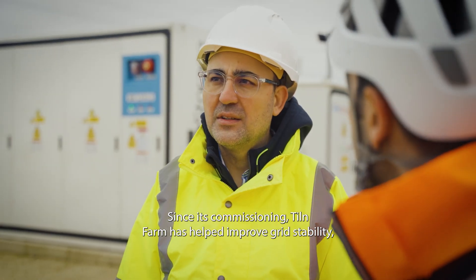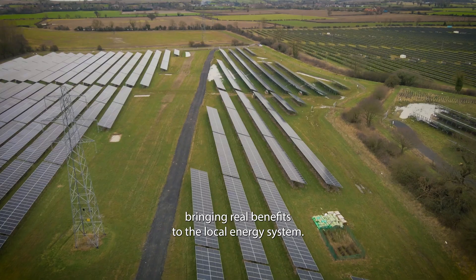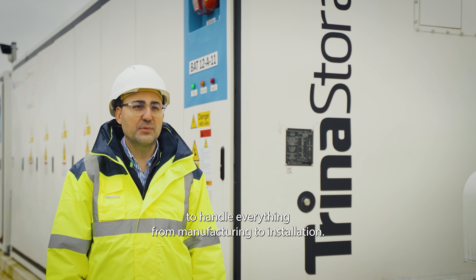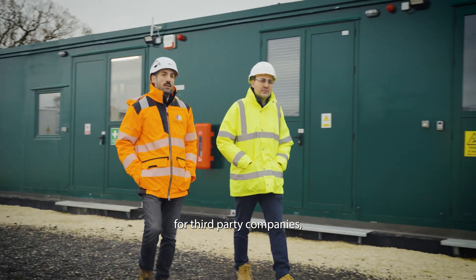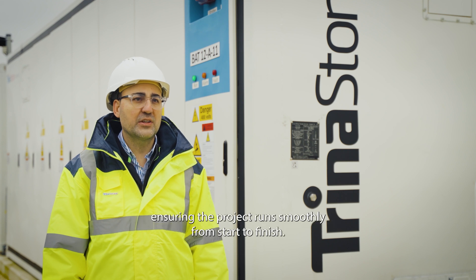The Tiln Farm project is an important step for Trina Storage. Since its commissioning, Tiln Farm has helped improve grid stability, bringing real benefits to the local energy system. As a vertically integrated company, we've been able to handle everything from manufacturing to installation, which has simplified the whole process. By reducing the need for third-party companies, we acted as a dedicated solution provider, ensuring the project runs smoothly from start to finish.